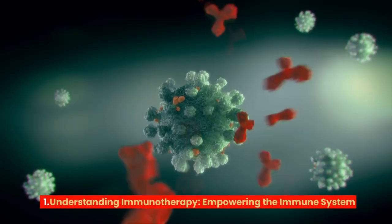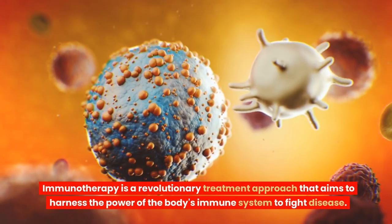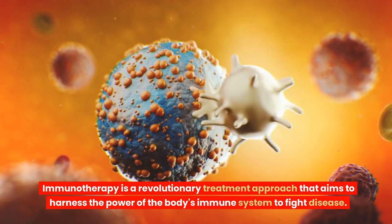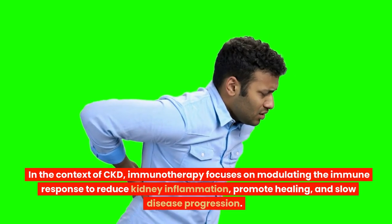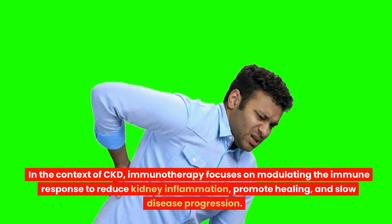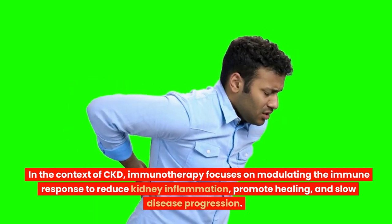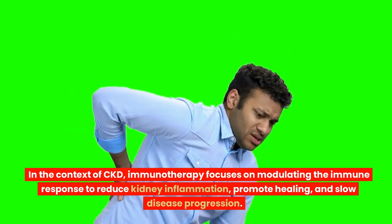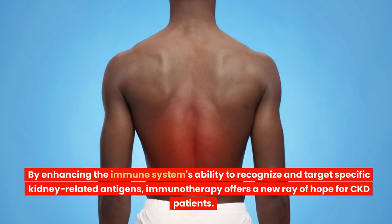Understanding Immunotherapy – Empowering the Immune System. Immunotherapy is a revolutionary treatment approach that aims to harness the power of the body's immune system to fight disease. In the context of CKD, immunotherapy focuses on modulating the immune response to reduce kidney inflammation, promote healing, and slow disease progression. By enhancing the immune system's ability to recognize and target specific kidney-related antigens, immunotherapy offers a new ray of hope for CKD patients.